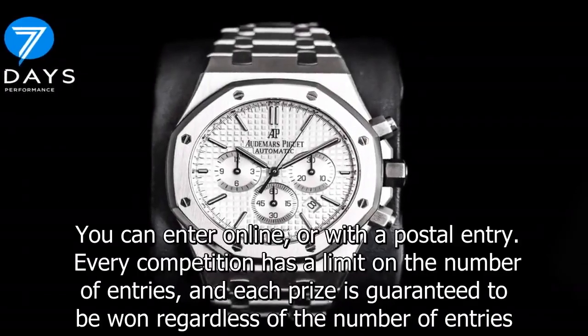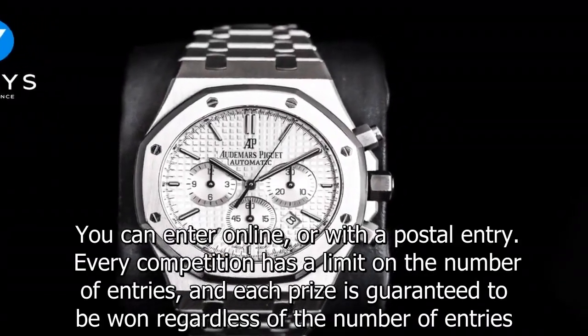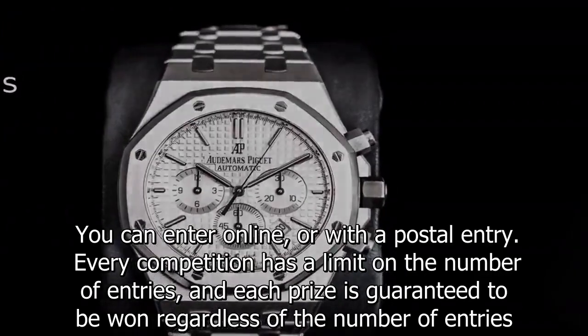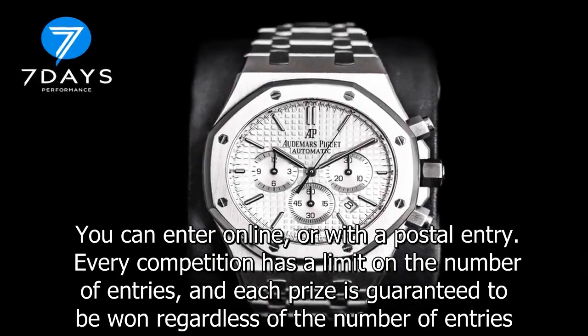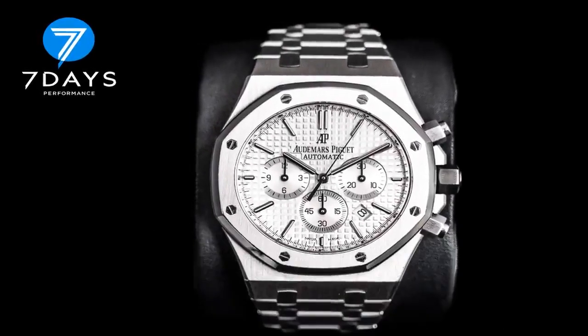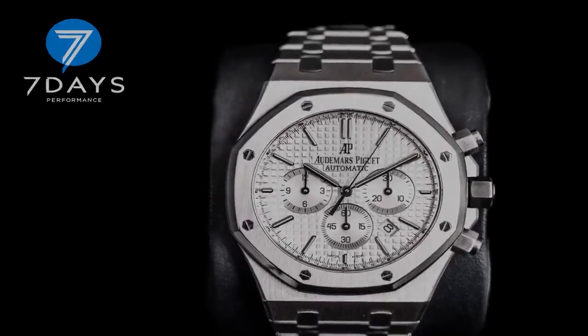7 Days Performance have competitions almost every day for amazing prizes as well as massive cash jackpots. So far they have given away over £60 million to more than 50,000 lucky winners.